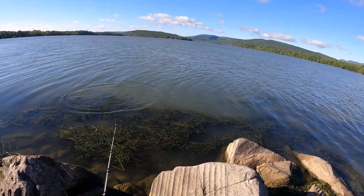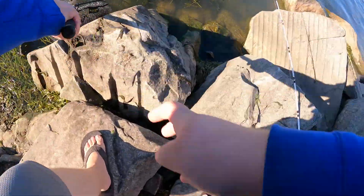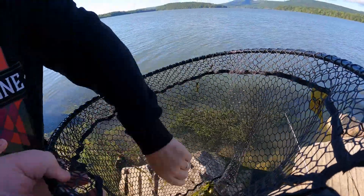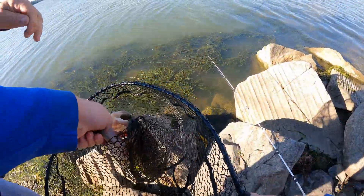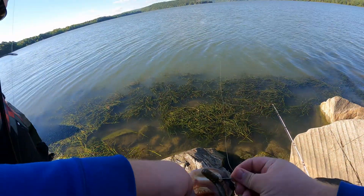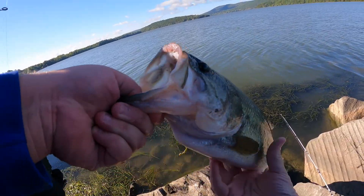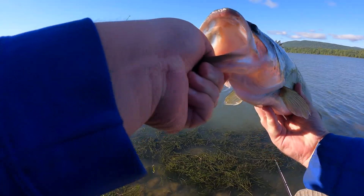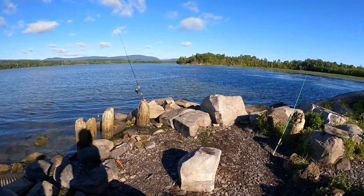That's just a very big largemouth, I think. Really dark. That's a good one. Feisty guy. You want to weigh him? Yeah, doesn't matter. Yeah, barely had him. Heavy, huh? Yeah, it's a chunky one. It's a nice fish. I bet that's three pounds. Get him in the water.